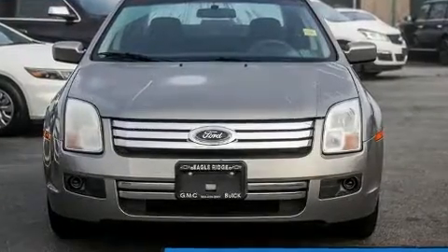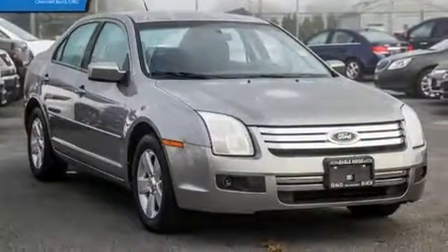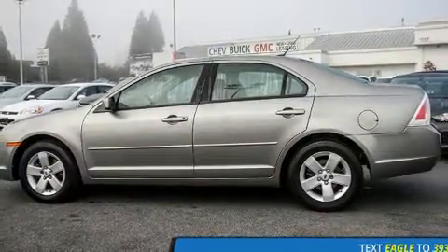Climb inside the 2009 Ford Fusion. This four-door, five-passenger sedan still has fewer than 110,000 kilometers. It features an automatic transmission, front-wheel drive, and a 2.3-liter four-cylinder engine.